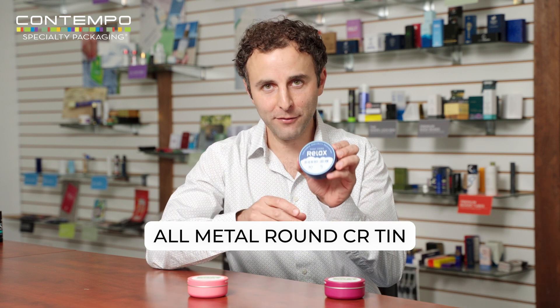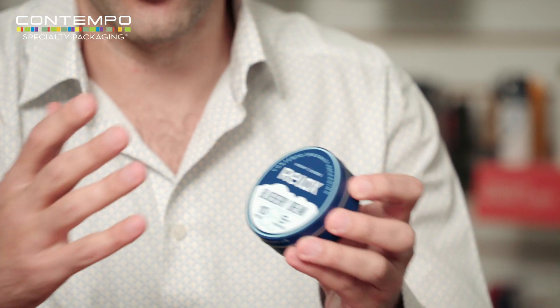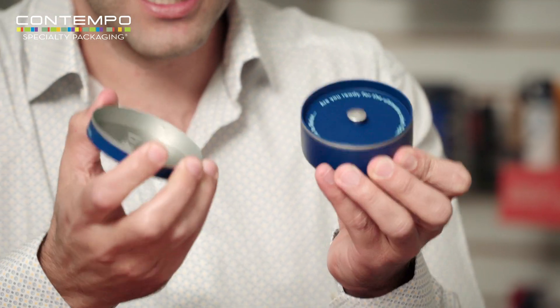One of the benefits of this product, why people are loving it, is it's all-metal — no plastic. That means it's actually going to be recycled. If you care about sustainability, that should be important and one of the factors why this is being chosen so much. All-metal, CR certified.